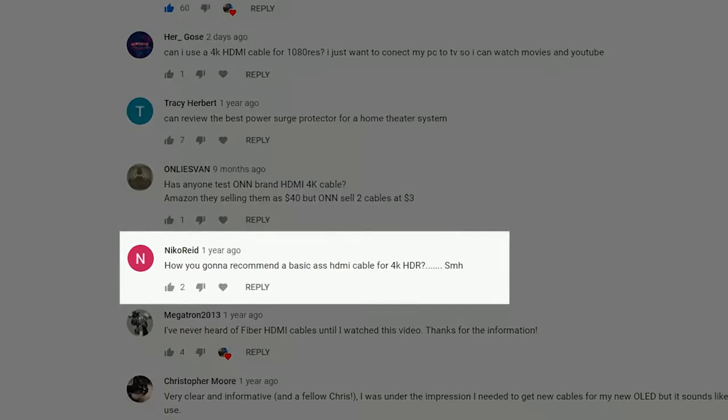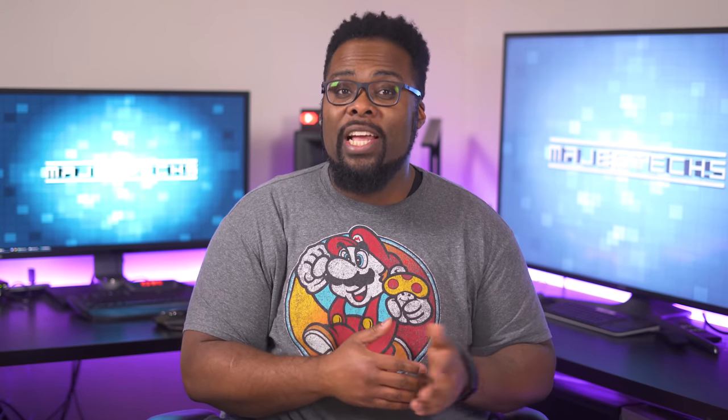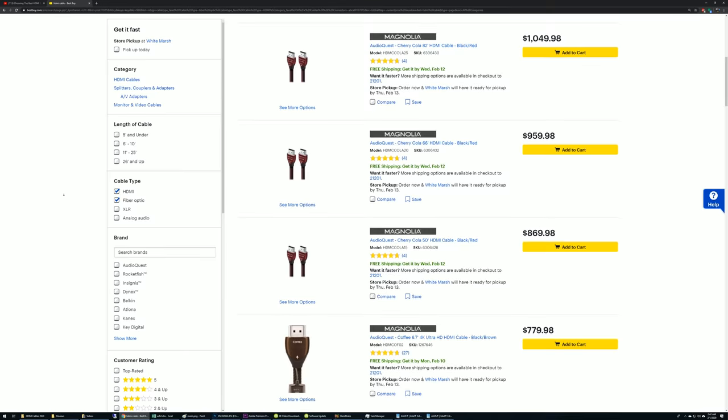I did a video about HDMI cables back in 2018, and the comment that stood out to me was: 'How are you going to recommend a basic HDMI cable for 4K HDR?' Look, when it comes to HDMI cables, price means nothing. I've seen $15 cables work better than $100 cables, so a higher price doesn't always equal higher quality. The sad part is there are people who actually believe expensive cables make the image look better — but that's simply not true. Since an HDMI cable is digital, it either works or it doesn't work.